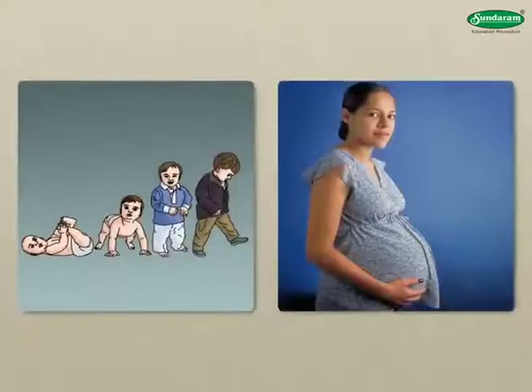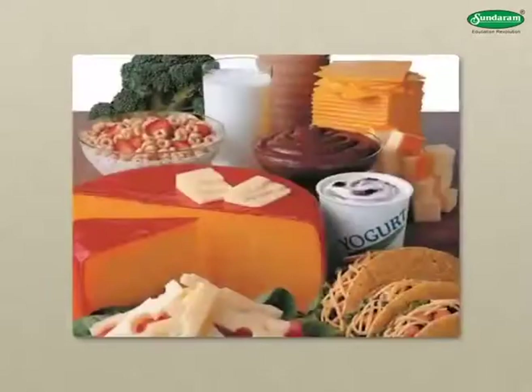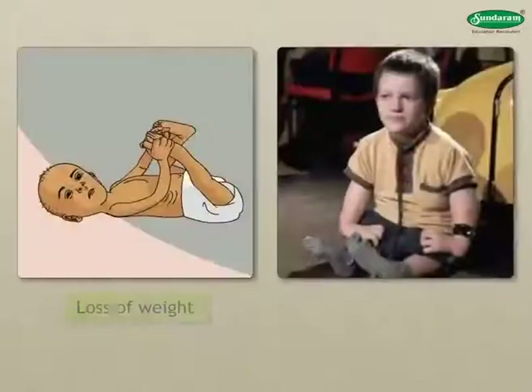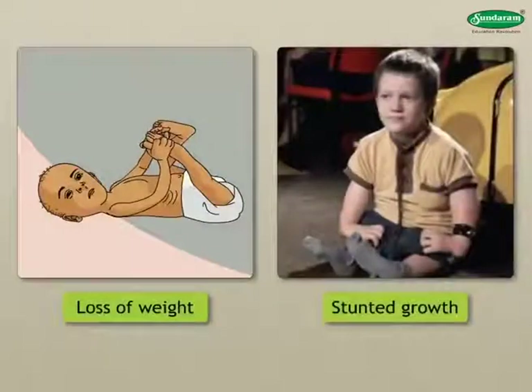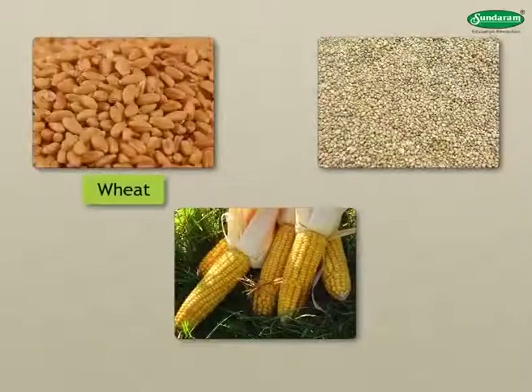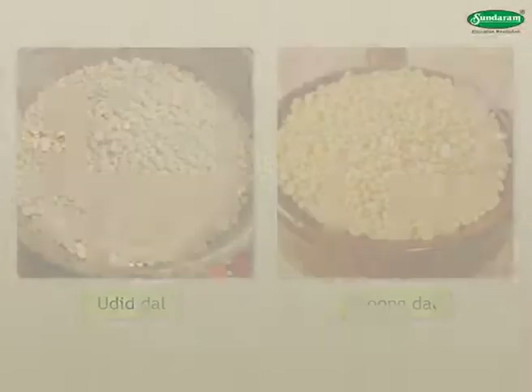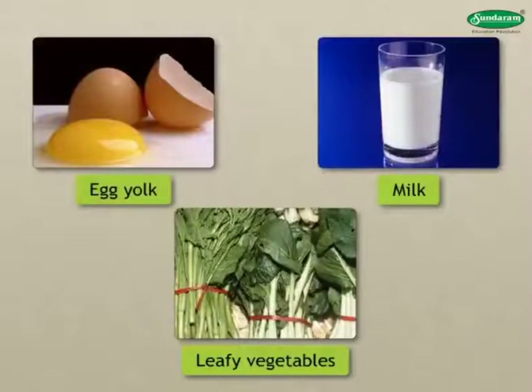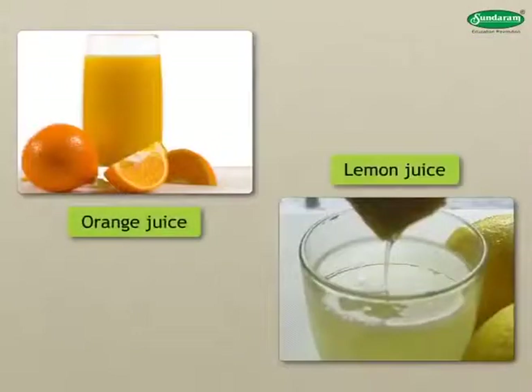Growing children and pregnant women are those who need calcium most. Deficiency of Phosphorus: Like calcium, our daily diet must include phosphorus too. Lack of phosphorus causes loss of weight or stunted growth. Cereals like wheat, bajra, and corn; dals like urid and moong; egg yolk, milk, and leafy vegetables contain phosphorus. Orange and lemon juice can make up a deficiency of phosphorus.